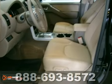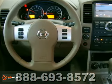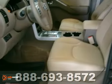Alloy wheels, a tilt adjustable steering wheel, stability and traction control, split folding rear seat back, remote power door locks, skid plates, a roof rack, and trailer hitch all come standard in this rock solid SUV.